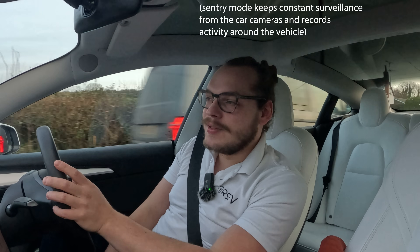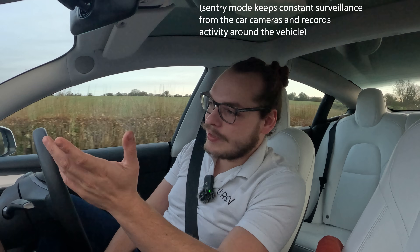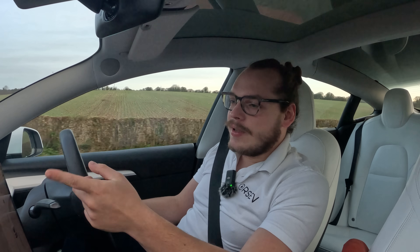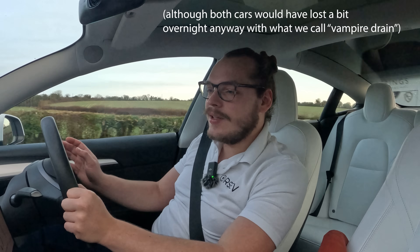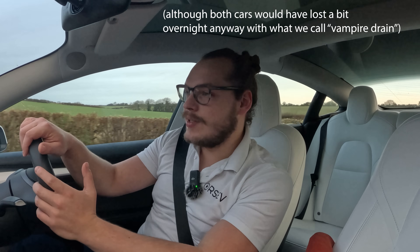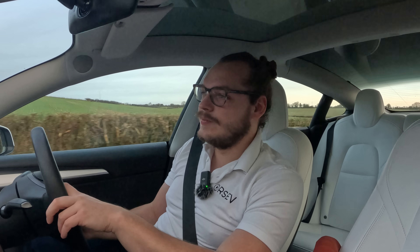A small thing I forgot to mention regarding battery percentages: we were both supposed to switch off sentry mode overnight. Serge's was off, and I thought mine was too because I didn't see the red recording light. But when I got in the car this morning, it was on. Unfortunately I forgot to switch it off, so my car lost 6% of battery overnight. But it's not going to really change anything because we're measuring efficiency rather than battery percentage used. We can compensate by adding plus 6% when we get there, so the efficiency data will still be correct.